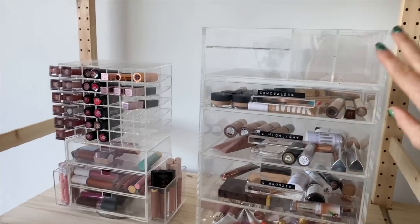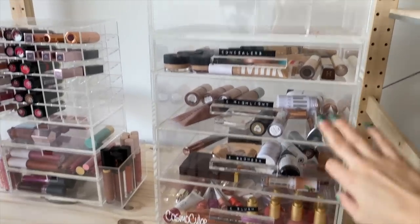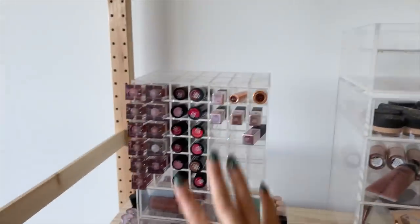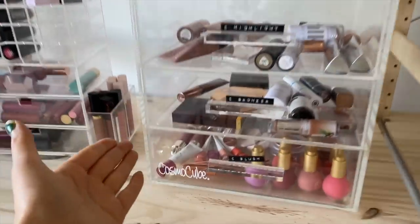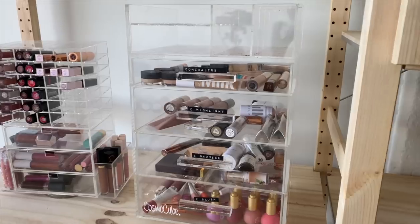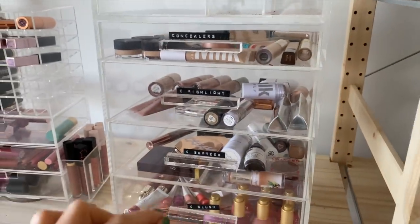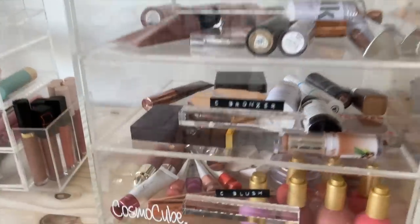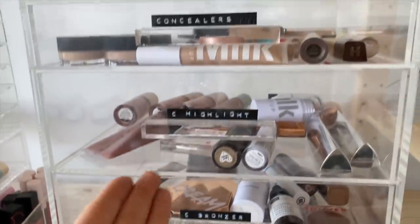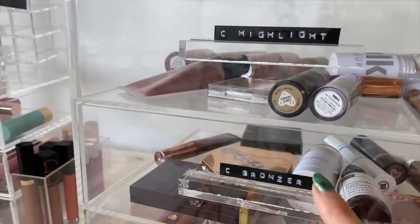Moving down to the next shelf, we have all of my cream products — my cream highlighters, cream bronzers, and cream blushes, as well as my concealers and some lip products. The organizer itself is from Cosmocube. I got this years ago and it's still doing me really well. It's a great acrylic organizer, very good quality. I really do like the size of the drawers, especially for my bigger products like my cream blushes, bronzers, and highlighters. All of my drawers are labeled so that I know exactly what's in everything.